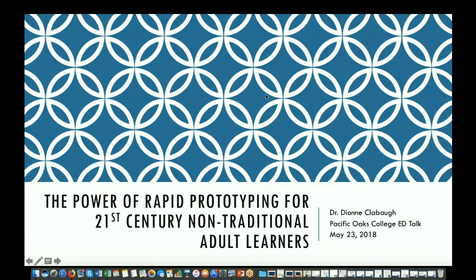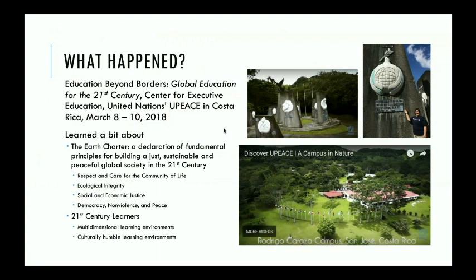My presentation today is called 'The Power of Rapid Prototyping for 21st Century Non-Traditional Adult Learners.' So first, what happened? I was invited, I applied, and then I attended the Education Beyond Borders program called 'Global Education for the 21st Century,' offered by the Center for Executive Education. We met at the United Nations University for Peace campus in Costa Rica in March.